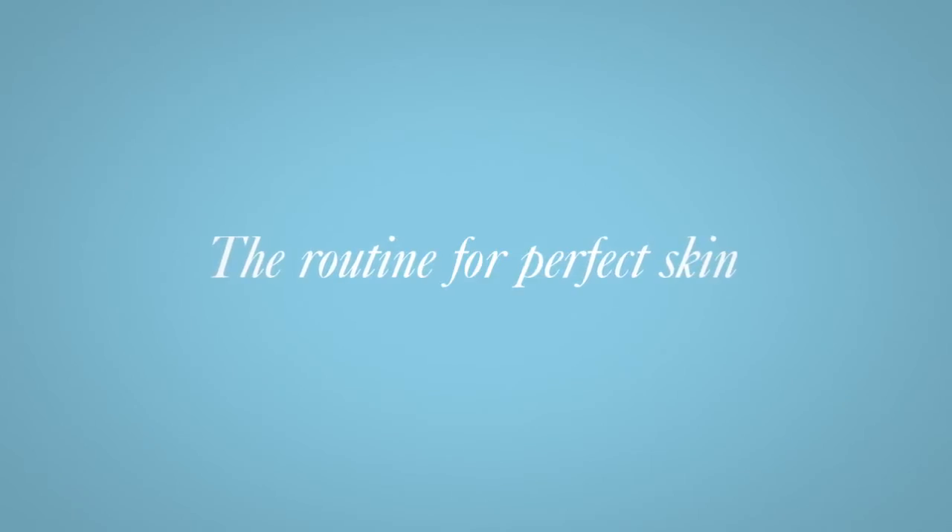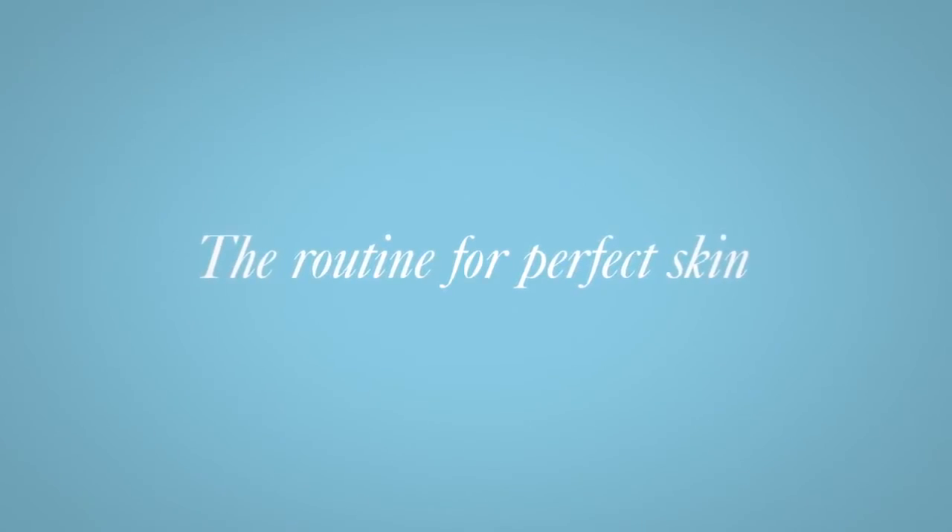True Perfection offers a complete, easy-to-follow skincare routine that helps women achieve perfect-looking skin, despite the negative influences of a hectic lifestyle. To make the most of your skin, start by following our specific True Perfection routine.